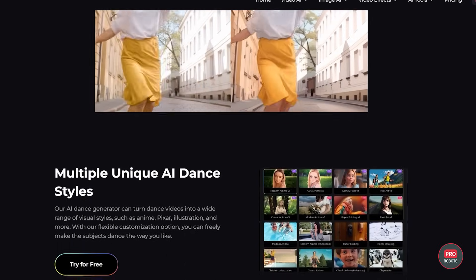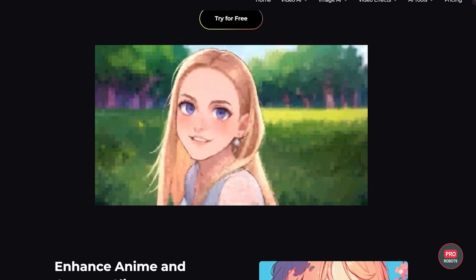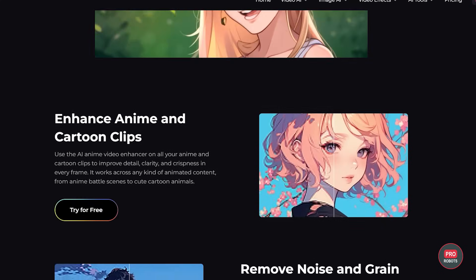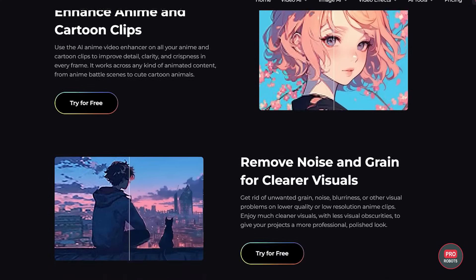AI Dance Generator will convert your dance videos into different styles and will do it with impressive realism and accuracy. Video to Video will do exactly the same, but you will be absolutely stunned by the quality. An Anime Video Enhancer improves the quality and clarity of cartoons and anime. For inspiration, check out the works of other community members of Polo AI — not only can you see what other users are doing, but by pressing just one button, you can copy-protect your work just like that.